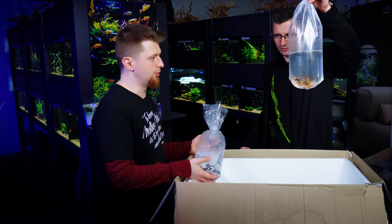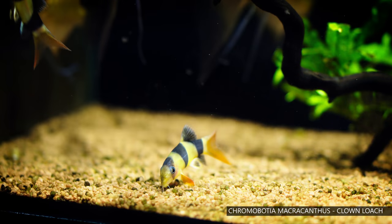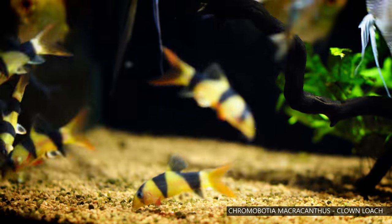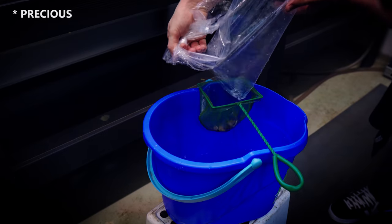Then we have the Botia fish — Chromobotia macracanthus. Really, really beautiful. We have two bags of them. They live on the bottom of the tank. You can use them if you have a snail problem, but you really have to be careful not to use them in tanks where you have precious snails.